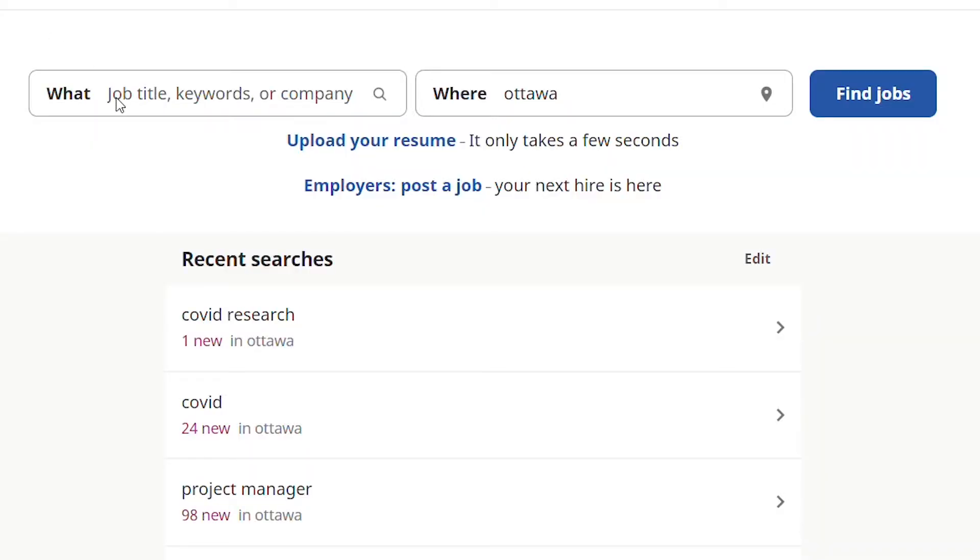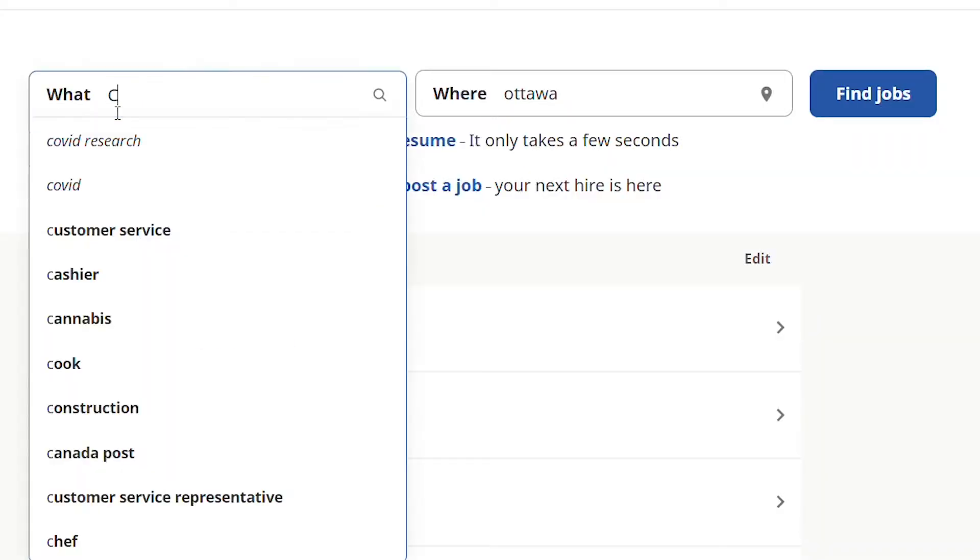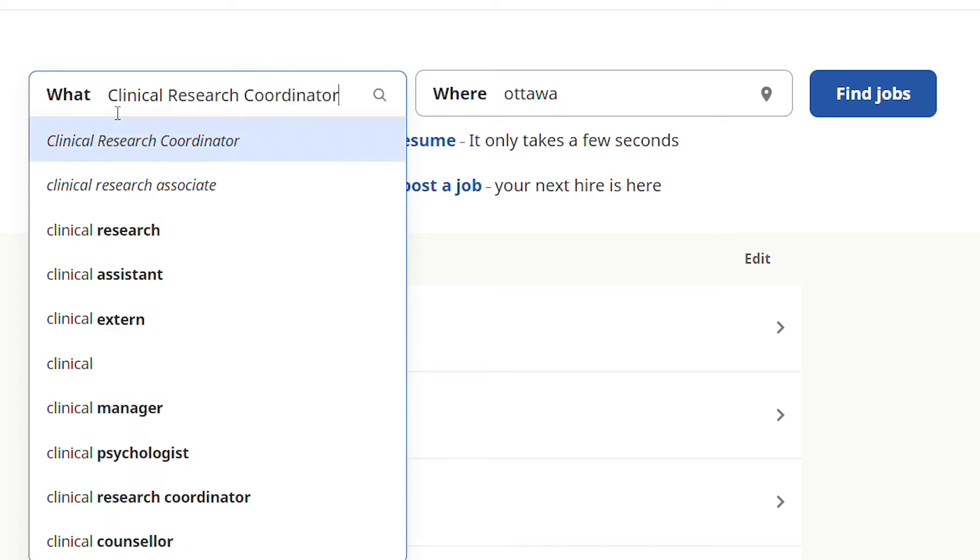Nowadays, 99% of the roles in clinical research — whether as an assistant, associate, or coordinator — will require a bachelor's degree. More often than not, they prefer that bachelor's degree to have allowed you to gain experience in working with humans, with human patients or human subjects, and to have some kind of courses in clinical research or research with human populations.